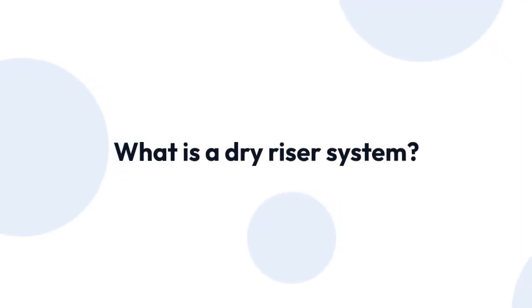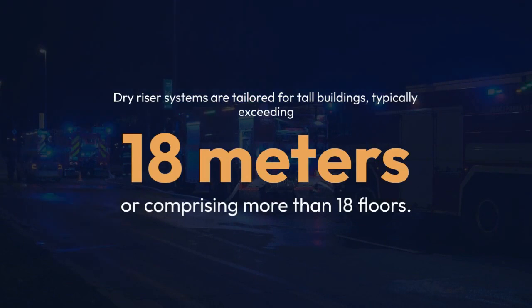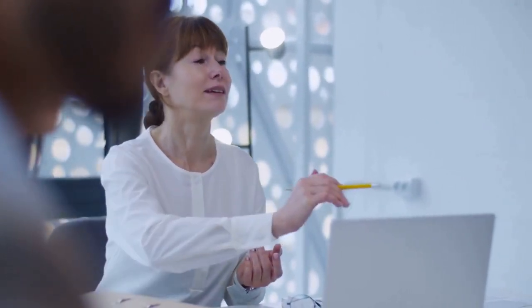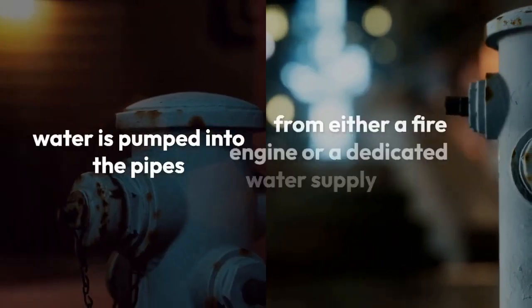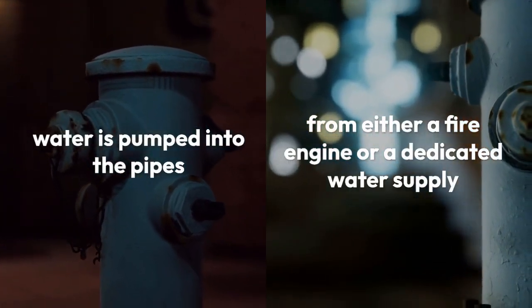What is a dry riser system? Dry riser systems are tailored for tall buildings, typically exceeding 18 metres or comprising more than 18 floors. This system comprises a network of pipes and valves permanently integrated throughout the building. These pipes remain empty until activated during a fire crisis. When activated, water is pumped into the pipes from either a fire engine or a dedicated water supply.